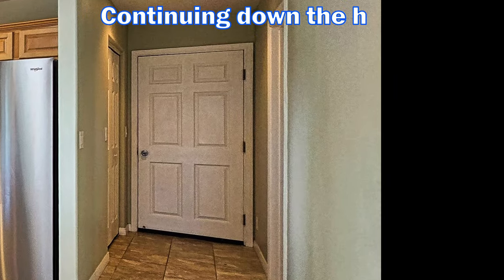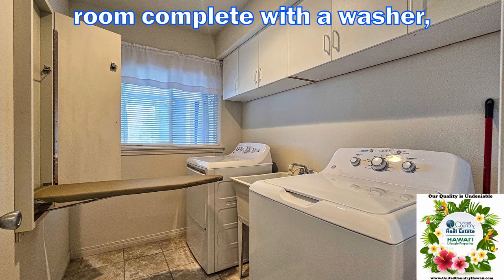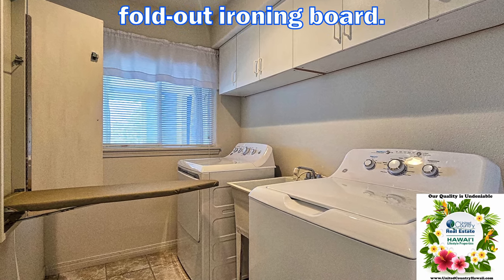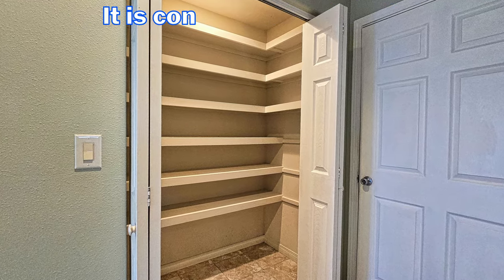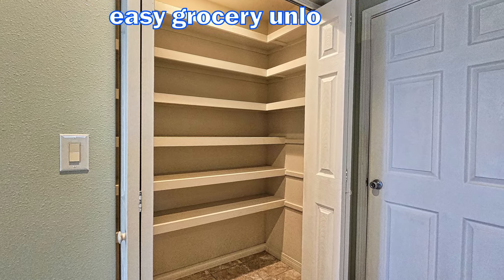Continuing down the hall you'll find a large laundry room complete with a washer, dryer, utility sink, plenty of storage space, and a fold-out ironing board. Opposite the laundry room is a large pantry, conveniently located right next to the garage for easy grocery unloading.